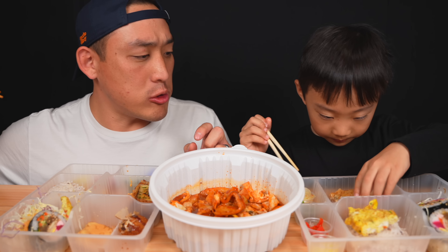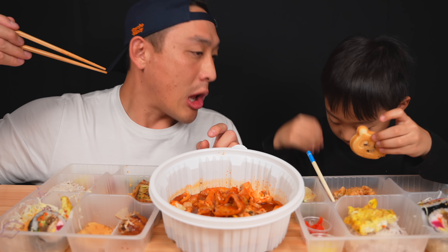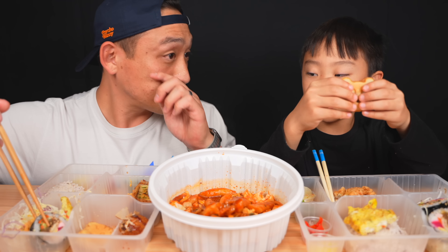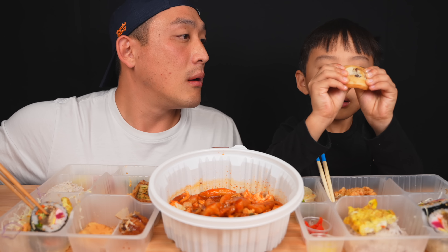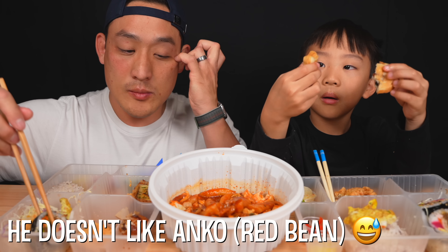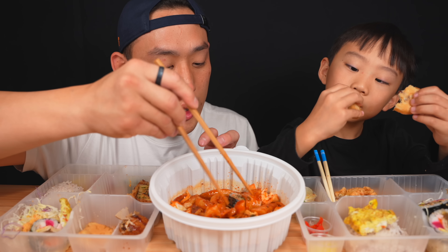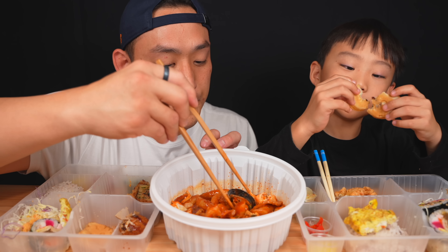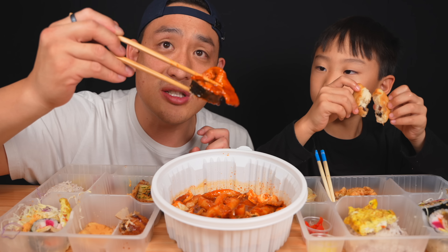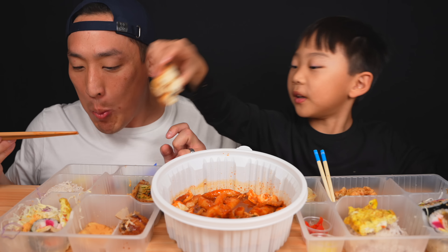Are you ready for dessert? It's anko! Just take a bite, you don't have to eat the whole thing. I took a piece of my kimbap — this is how I like to eat kimbap whenever I have tteokbokki: dip it in like this. Spicy kimbap!